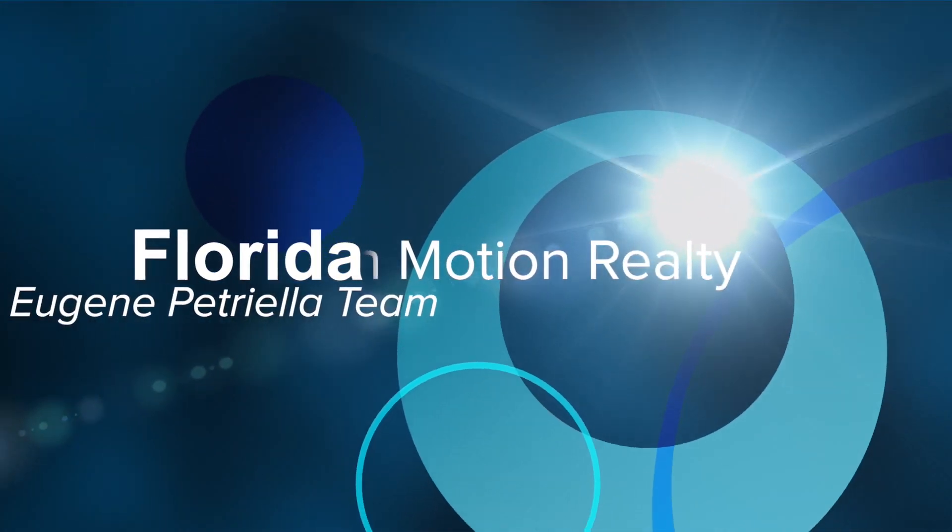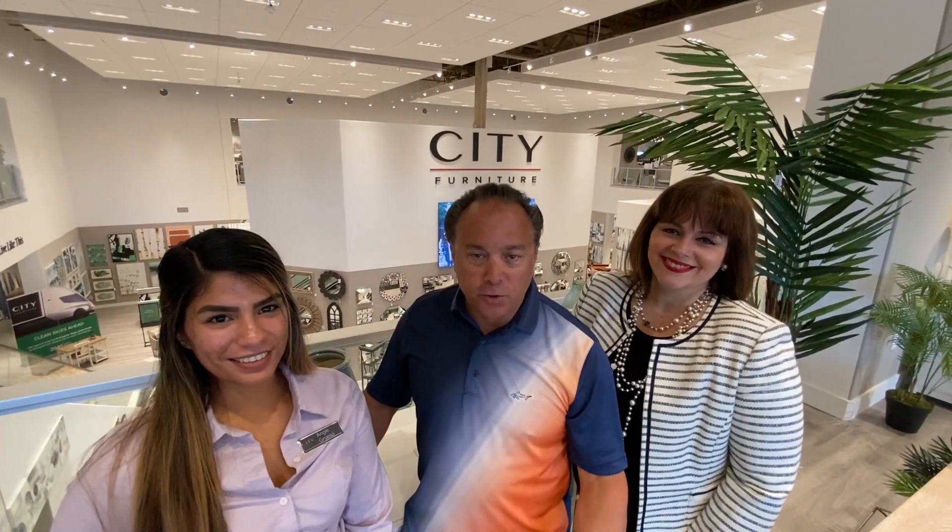Hey everybody, Eugene Petrello, the Petrello team at Florida Moisture Realty. We are at City Furniture today. I want to introduce to you our new preferred vendors. We have two people if you're looking to buy a home and redo it, remodel it, and I'd like to introduce them to you now.